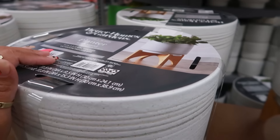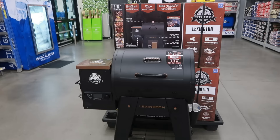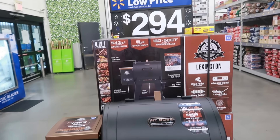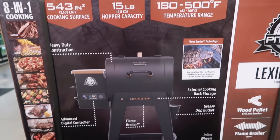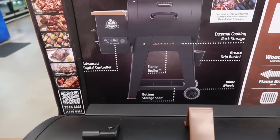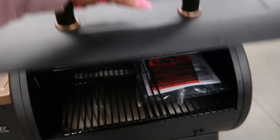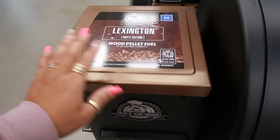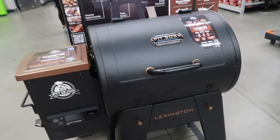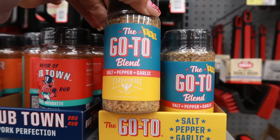A Pit Boss Lexington — $294. Flame broiler, advanced digital control, bottom storage shelf — this is pretty cool. Wood pellet fuel. Okay, $294.